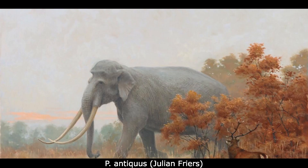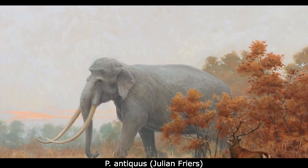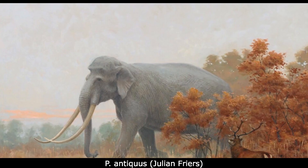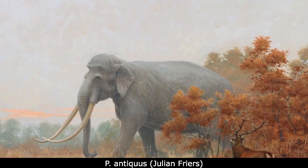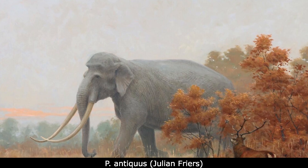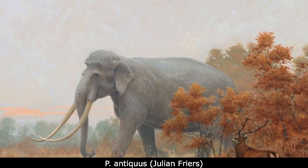During the middle Pleistocene between approximately 800,000 and 600,000 years ago, a population of P. recki migrated out of Africa and into Eurasia, producing a wide range of descendants. One of the most famous of these was the European straight-tusked elephant, Palaeoloxodon antiquus. As the name suggests, this species was native to Europe and Western Asia, with the oldest known remains dating to about 780,000 years ago.